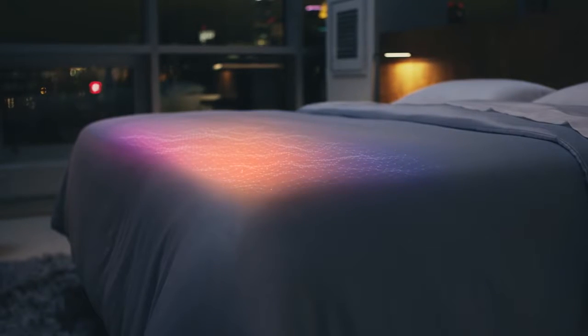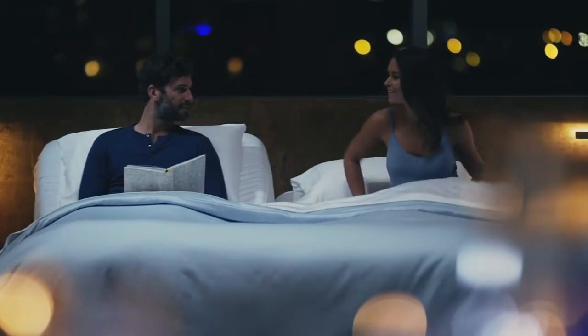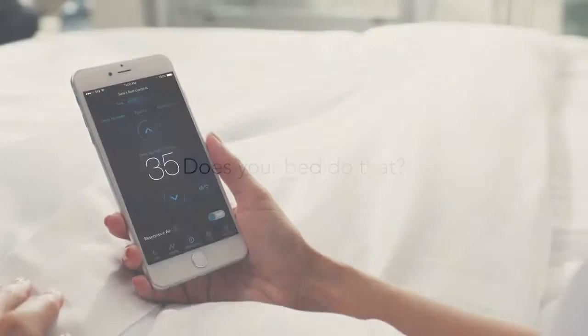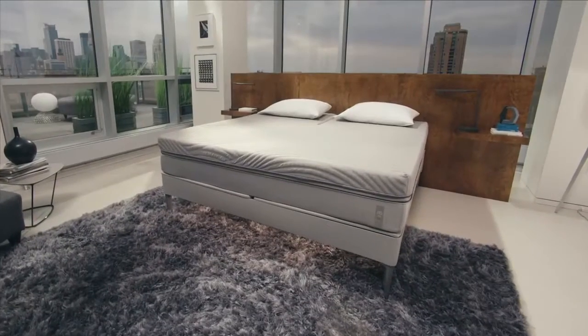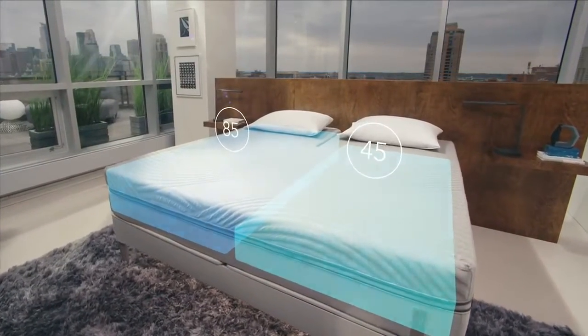Did you know that many of us fall asleep faster if our feet are gently warmed? At Sleep Number, we're famous for our Sleep Number setting, which allows each of you to adjust your side to your own individualized comfort.